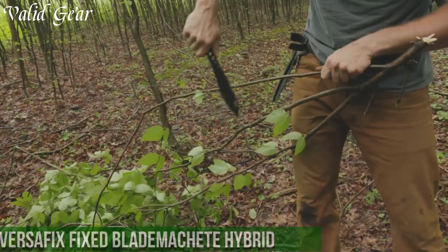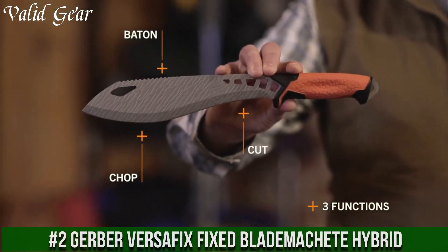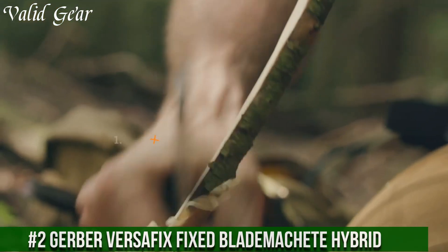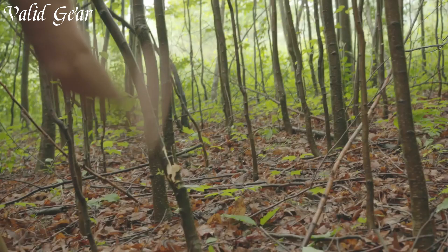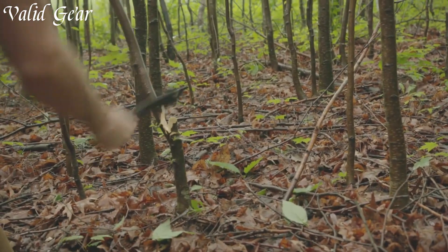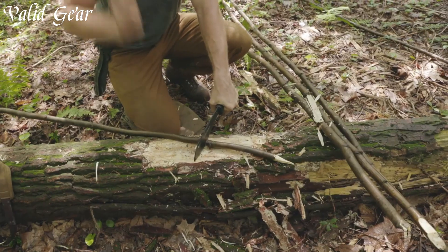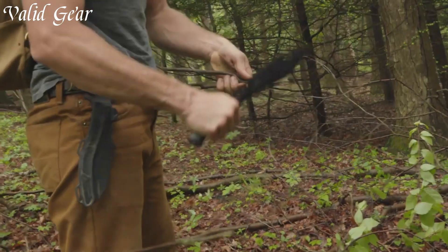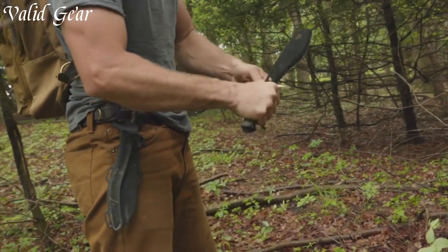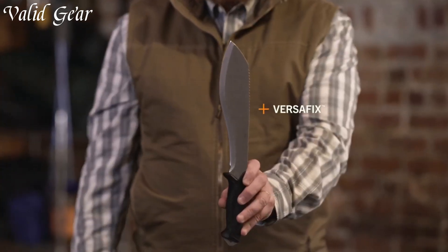Number 2. Gerber Versafix Fixed Blade Machete Hybrid — an innovative and versatile tool designed to redefine outdoor cutting. Blending the best of both worlds, this machete hybrid combines the chopping power of a traditional machete with the precision of a knife. The 9-inch blade, crafted from corrosion-resistant stainless steel, effortlessly handles various tasks, from slicing through thick brush to crafting intricate notches. The hybrid design allows for controlled, detail-oriented work while still providing the heft and swing of a machete.